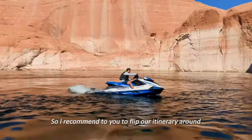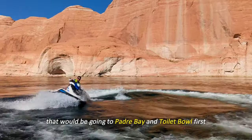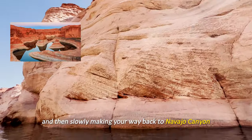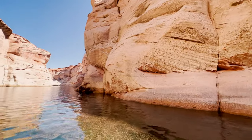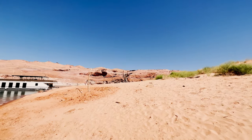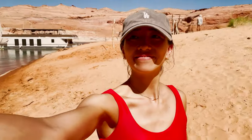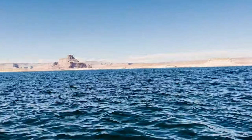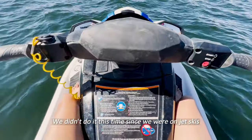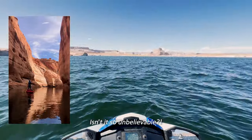I'd recommend flipping our itinerary around and going to the furthest point first, then making your way back to the dock — so going to Padre Bay and Toilet Bowl first, then slowly making your way back to Navajo Canyon and Antelope Canyon. We didn't do Antelope Canyon this time since we were on jet skis and you can't throttle in the canyon, but check out this footage from kayaking there last time — isn't it so unbelievable?